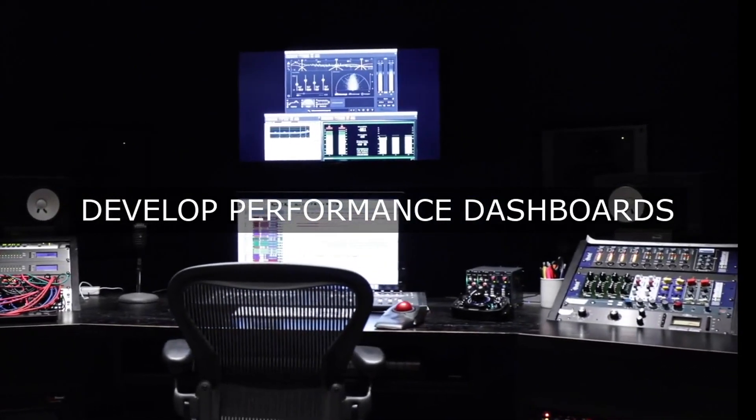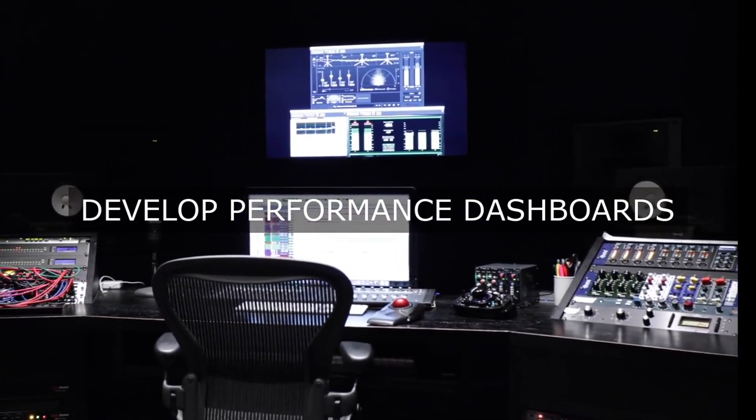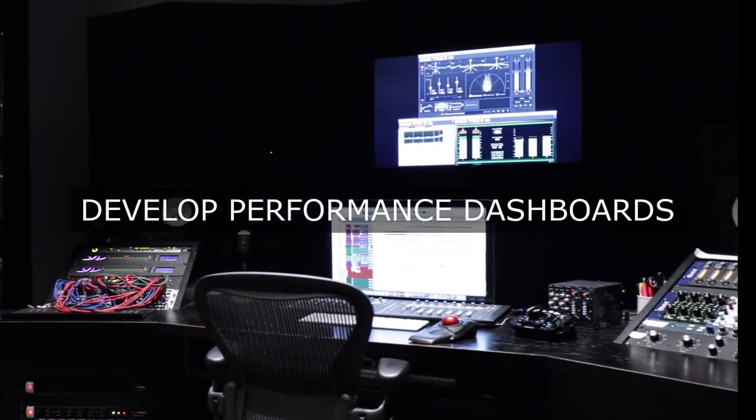Examples of KPIs that measure operational excellence include, for lead time: cycle time, throughput time, and inventory turns.